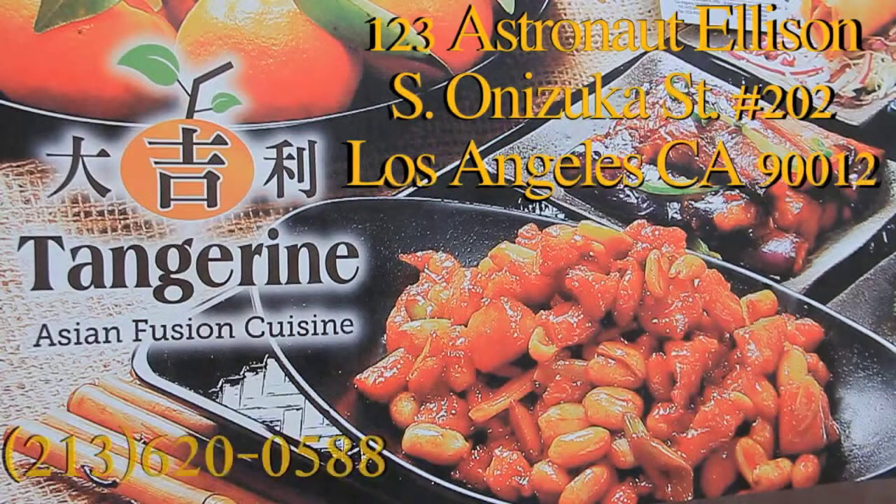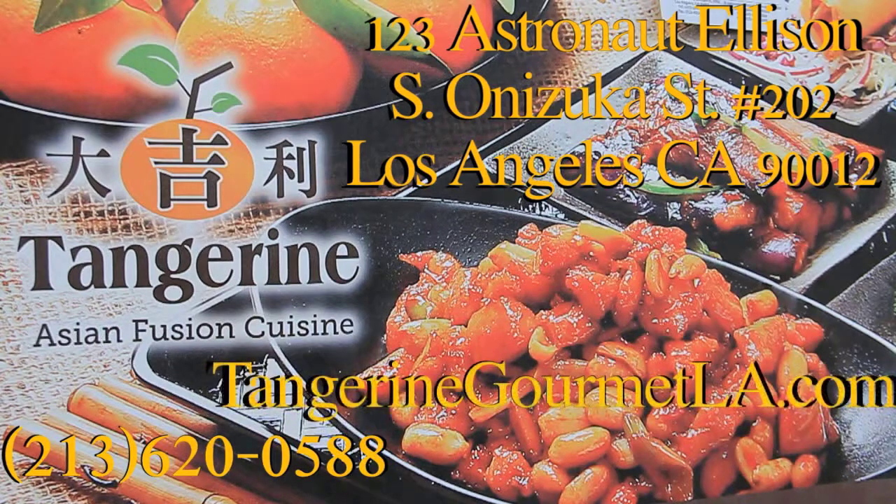Tell everyone where they can find this wonderful restaurant. We are located in Little Tokyo in the Weller Court Plaza on the second floor, called Tangerine. www.tangerinegourmetla.com.